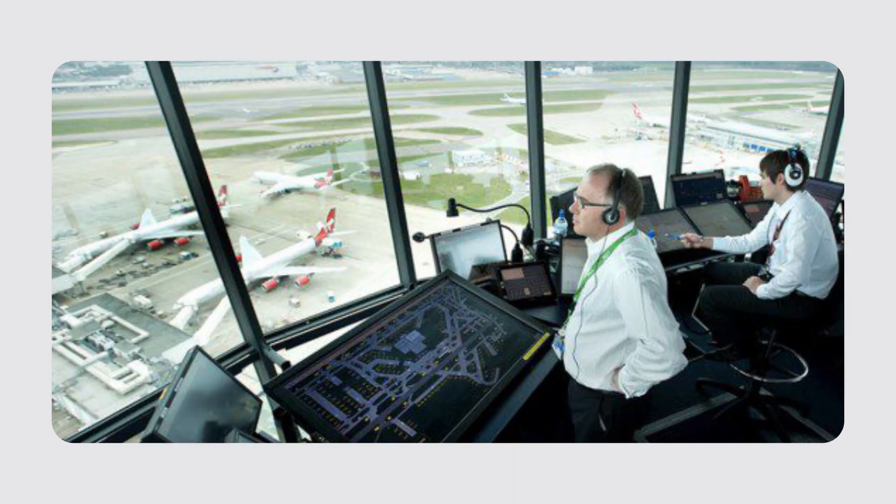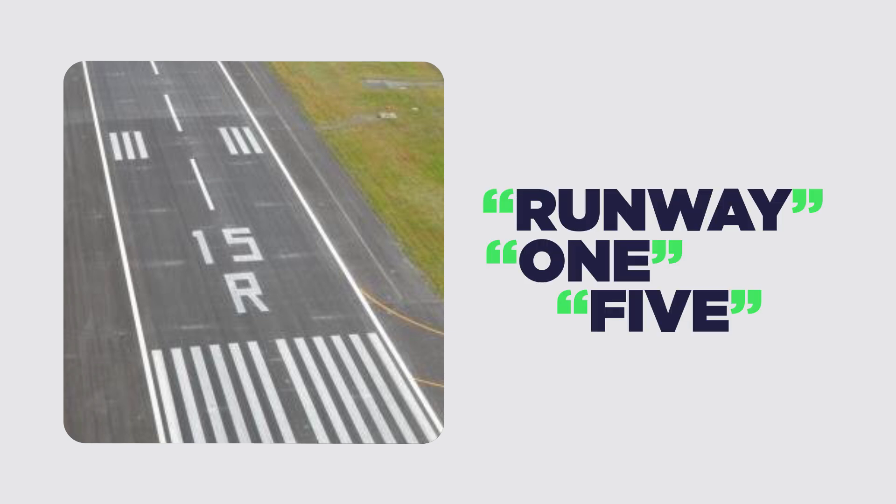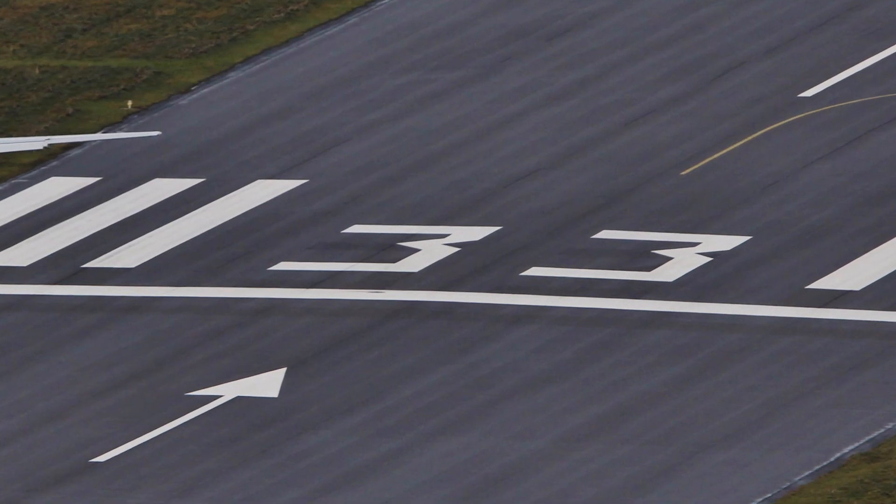To ensure clear communication, the digits of the runway numbers are spoken individually over the radio. For example, runway 15 is pronounced as runway one-five, and runway 33 is pronounced as runway three-three. This avoids confusion and ensures safe operation.